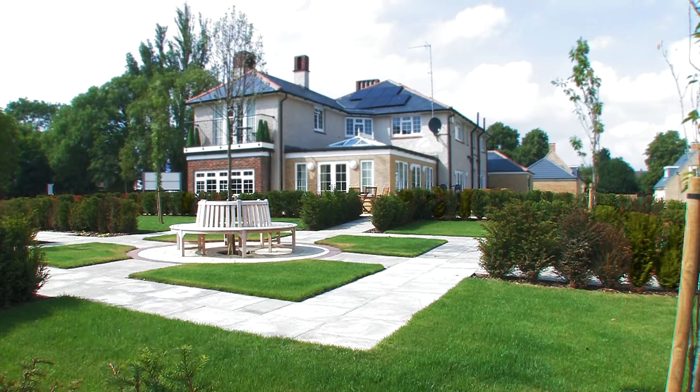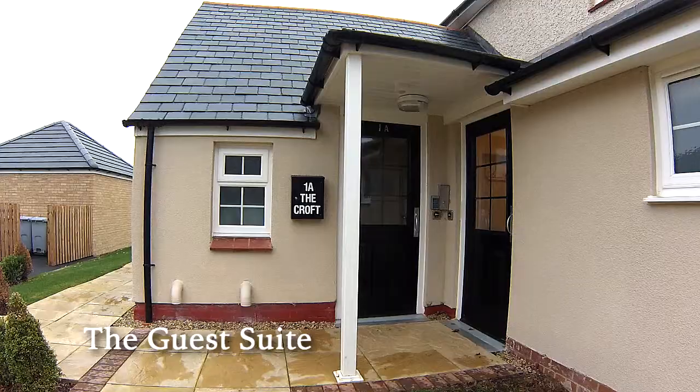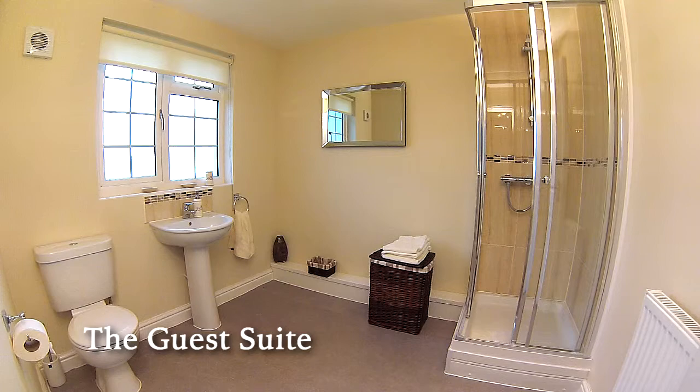Residents at The Croft also have exclusive access to the manor house guest suite, enabling them to have family and friends to stay without any of the work involved in preparing for visitors or the need to have a spare room.